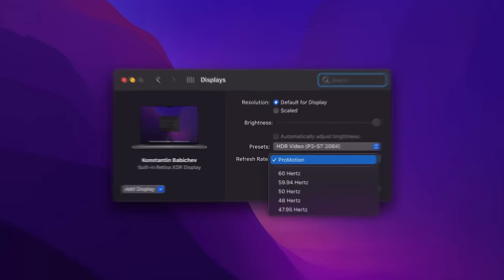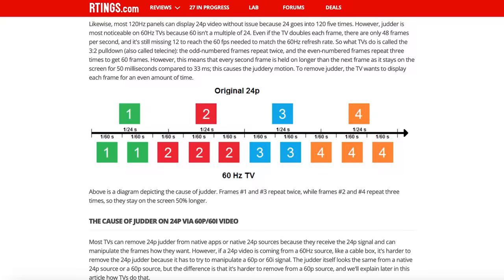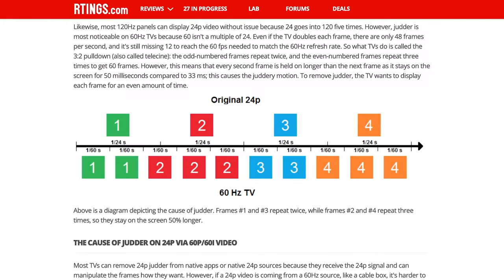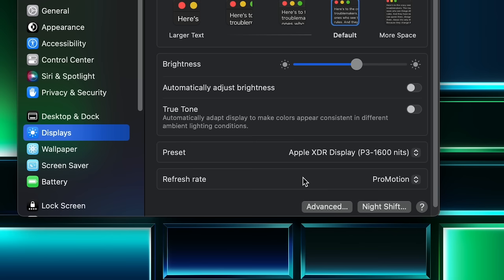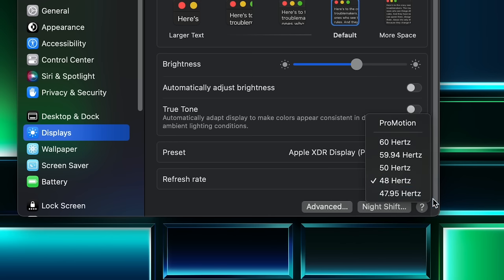Normally, if you're watching 24fps content like movies on a 60Hz panel without variable refresh rate, it has to display one frame twice and the next frame three times to fit the 24fps into the 60Hz of the screen. The uneven amount of time each frame is displayed results in judder. With this display, it can just run at 48Hz so that each frame is displayed for an identical amount of time. This difference isn't something most people will notice, but the reduction in judder on the MacBook Pro's display is really nice to have.